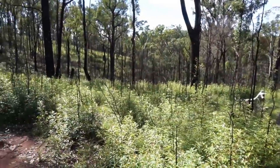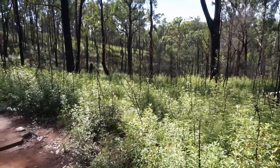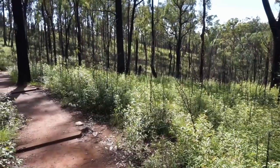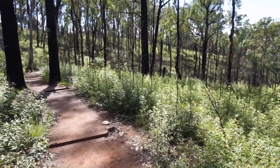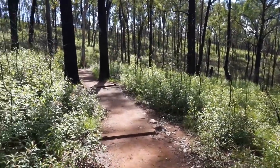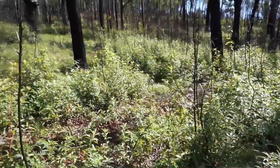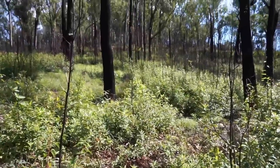I'm just looking through all this bush as we're walking along and you can see all the new undergrowth coming up. The rest of the bush has all been burnt through with the fire. It's pretty impressive to see all this fresh undergrowth coming up through all these burnt-out trees.